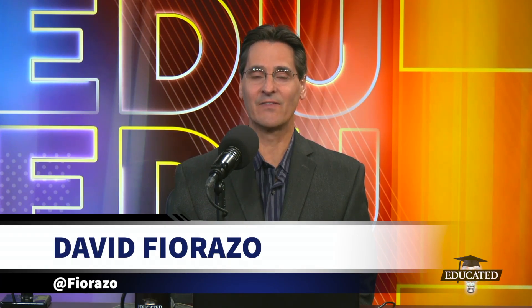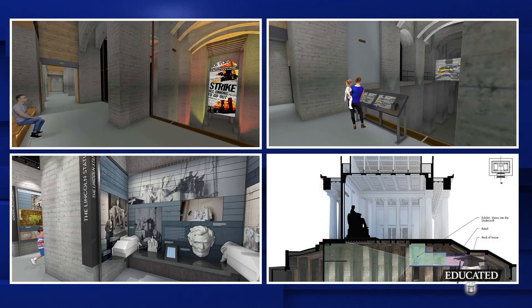The Lincoln Memorial was originally unveiled in 1922. It has 36 columns, representing the 36 states in the Union at the time of Lincoln's assassination in 1865. The 15,000-square-foot remodel is expected to cost $69 million and is slated to be completed in 2026, just in time for the country's 250th birthday.